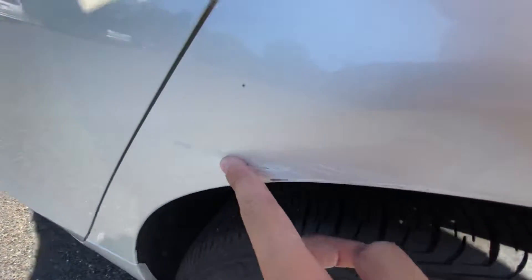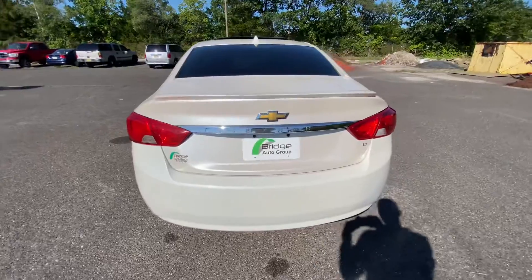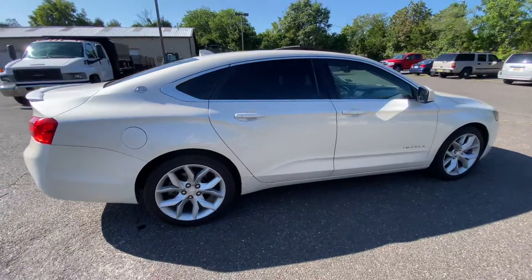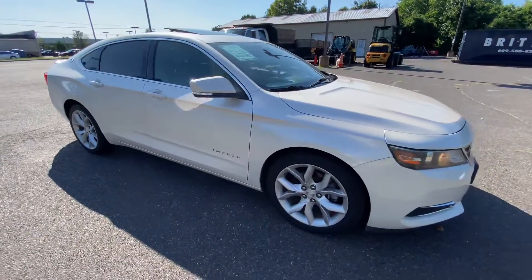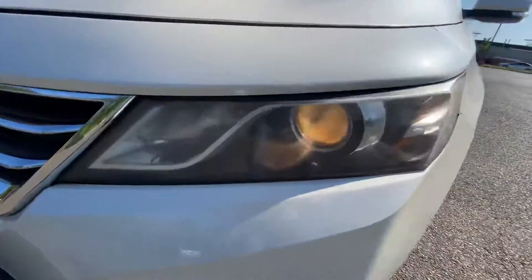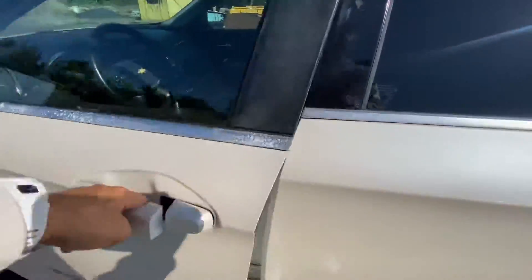Here on the driver's side rear panel, there's a small scuff mark. It's over there too.